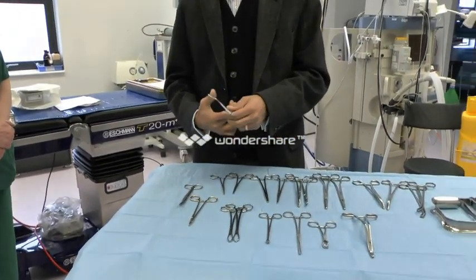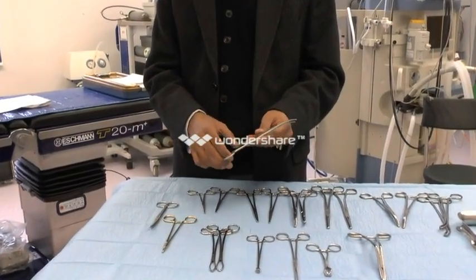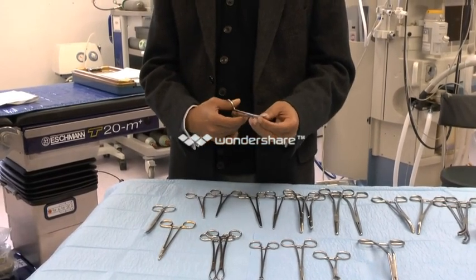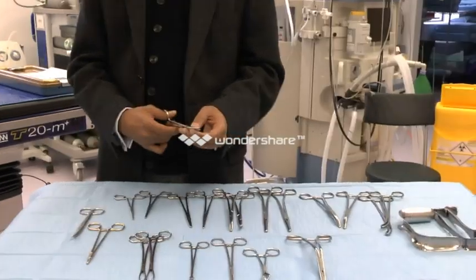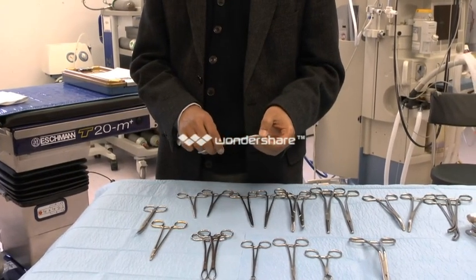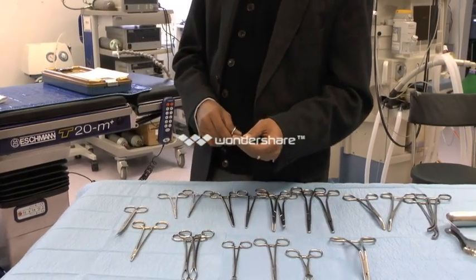Moving on to scissors, this is a very slender and very fine scissors named after Mackindo. He was a plastic surgeon, and his forte was burns repair, because there were a lot of pilots in the Second World War who got out of damaged planes. The plane was on fire, and they came in with horrible burns. And he did a huge amount of reconstructive surgery.